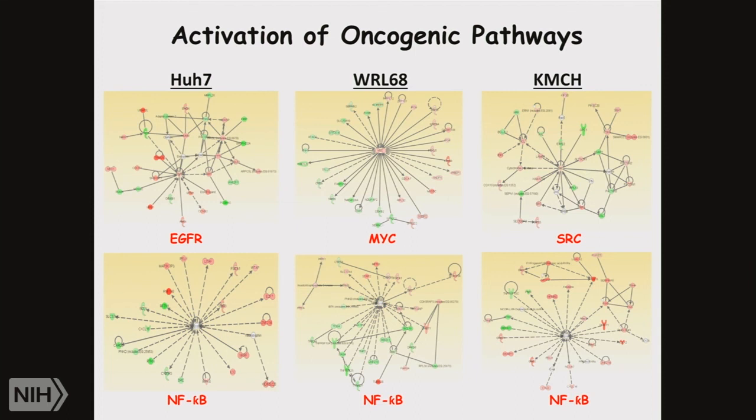There are a number of activating oncogenic pathways — obviously these are the pathways we want to target. EGFR, MYC, and NF-kappa-B are all potential targets that have been identified and are currently being discussed as potential treatment pathways.